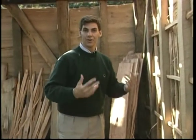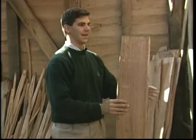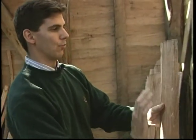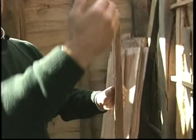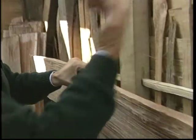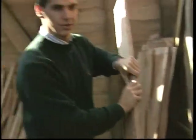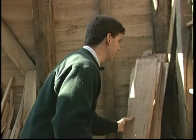On the outside of the building, rather than sawn siding, they have riven — split — siding. White oak that they've taken with a froe and a maul and split out into long planks. They can nail these onto the exterior of the building, and that weather board would last a good number of years. It certainly worked in 1627.